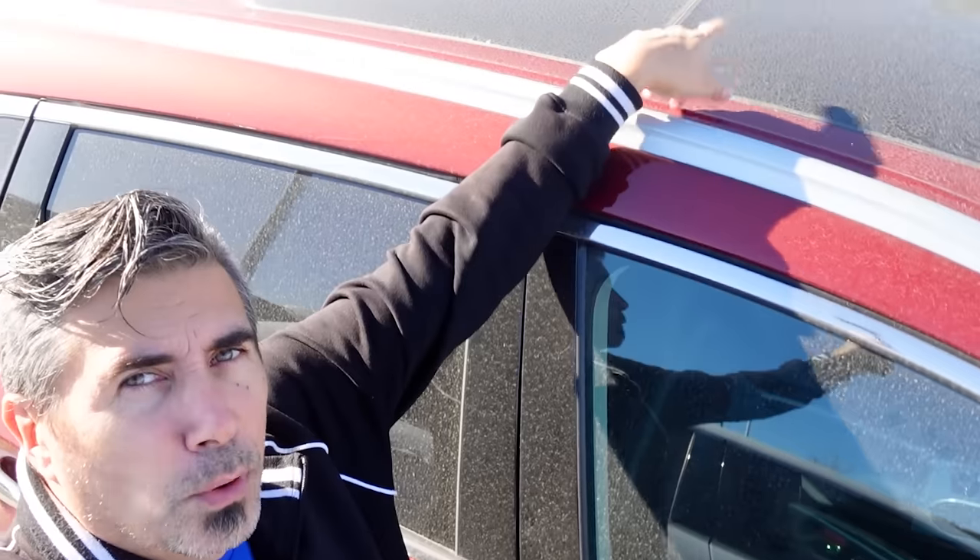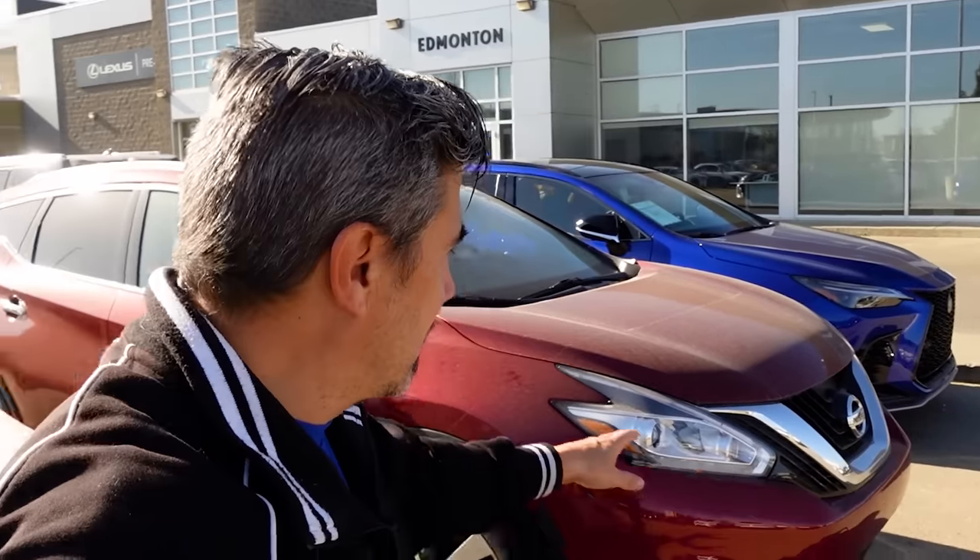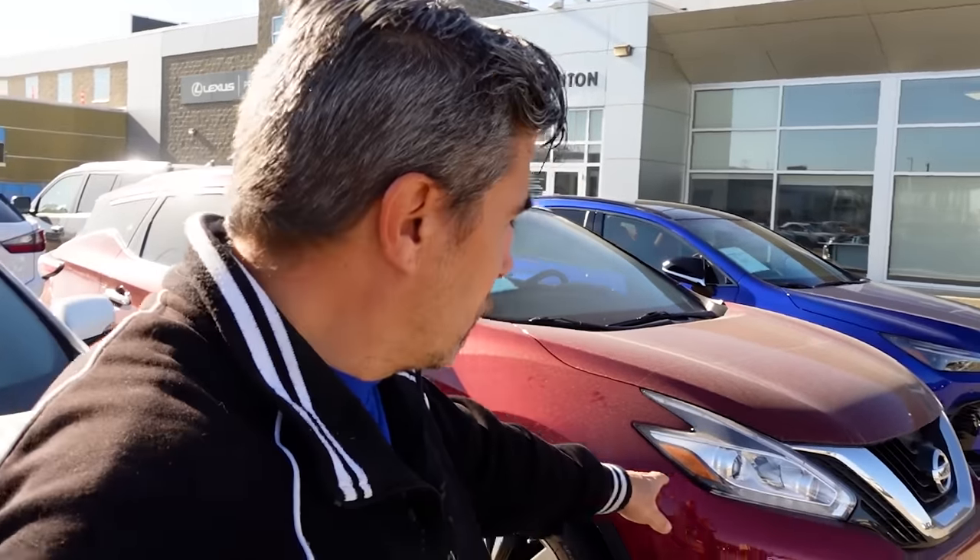The Nissan Murano isn't exclusively problematic because of the transmission — there are also issues with the exploding sunroof, where the sunroof just pops and blows out while the driver's going down the road. As well as the Automatic Emergency Braking system, where inadvertently the sensors detect something in the way even when there's nothing there, and the vehicle literally just stops and hits the brakes for no apparent reason, causing an obvious safety impairment.